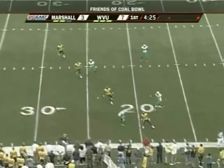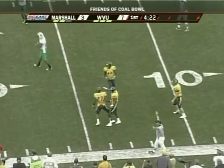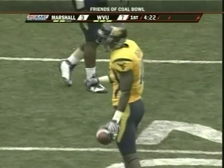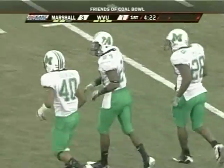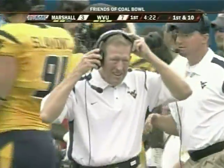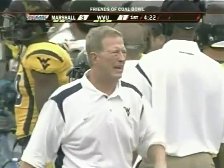McAfee under duress gets that kick away, bounces inside the 20, and down at the 12 yard line at West Virginia. Some contact there — a 48-yard punt. Span and Small were the deep safeties. Bill Stewart's team will go on defense now — good pressure from the Thundering Herd.